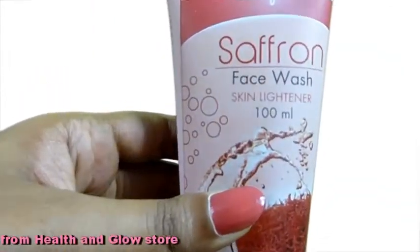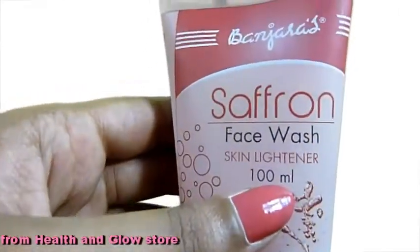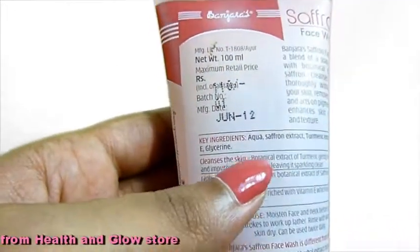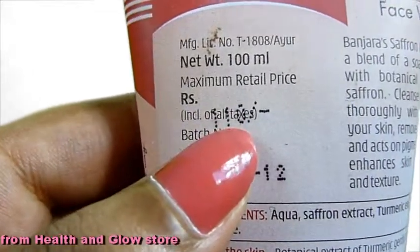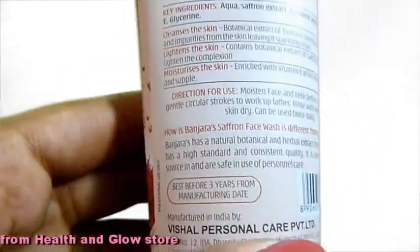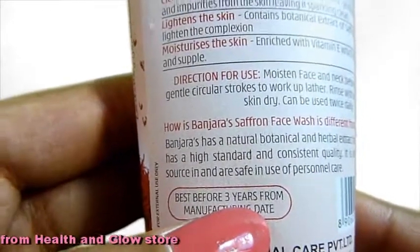A saffron-infused face wash known for skin lightening — this pack is 100 ml by the brand Banjaras. It costs 110 rupees. The ingredients and how-to-use information are on the pack, and it is best for 3 years from the date of manufacturing.